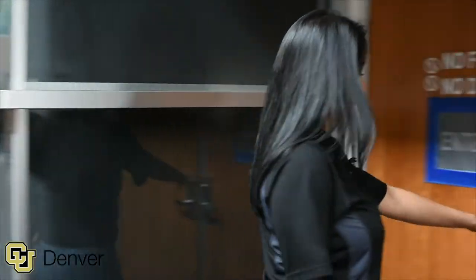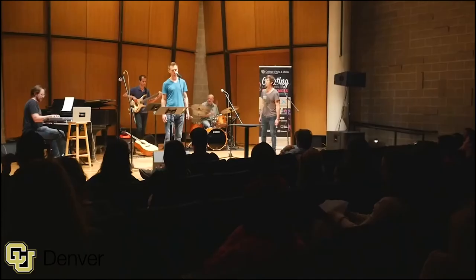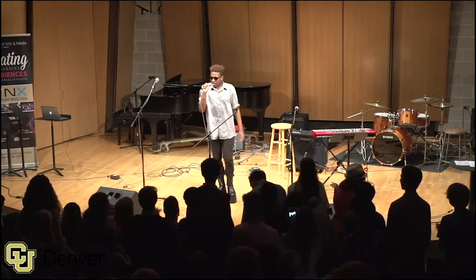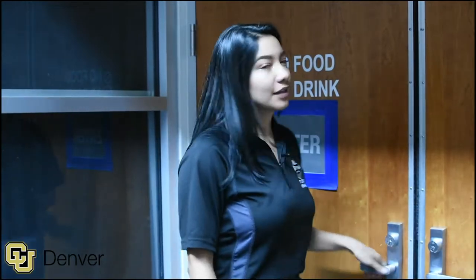This is the King Center, the main performing arts venue for the Aurora campus. It holds music and theater productions. Let's go check it out. Bravo to all the students that just performed — weren't they amazing? Let's check out the next stop.